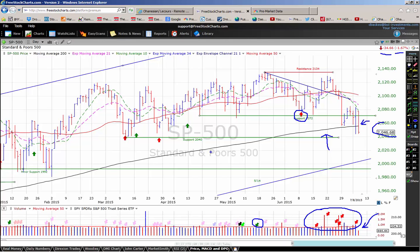The S&P right now is bracketed by support down here in the 2040 area. Immediate resistance would come in at the 200-day moving average — we'll see if we can recapture that area. The next area of resistance will probably come in here at the 2072 area.